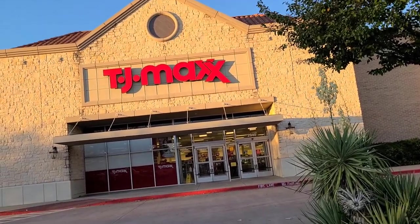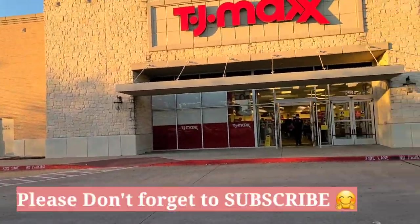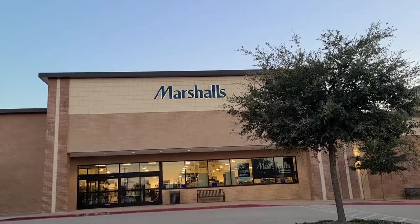Hey guys, welcome back! I hope you're doing well. I'm beyond excited and cannot wait to share with you my new makeup finds from TJ Maxx and Marshalls, so let's jump right in!